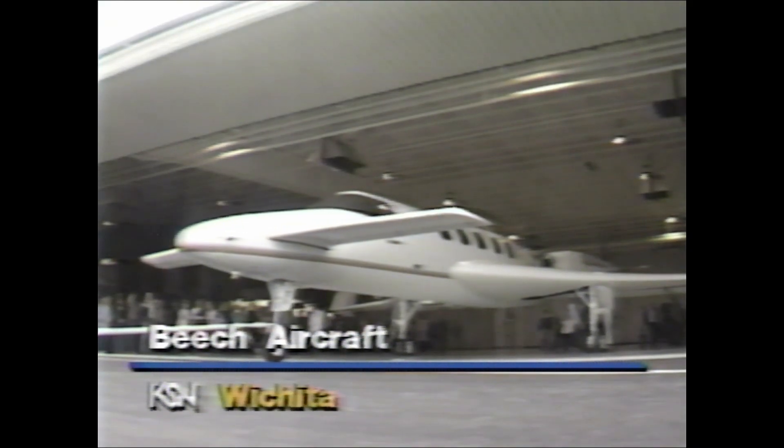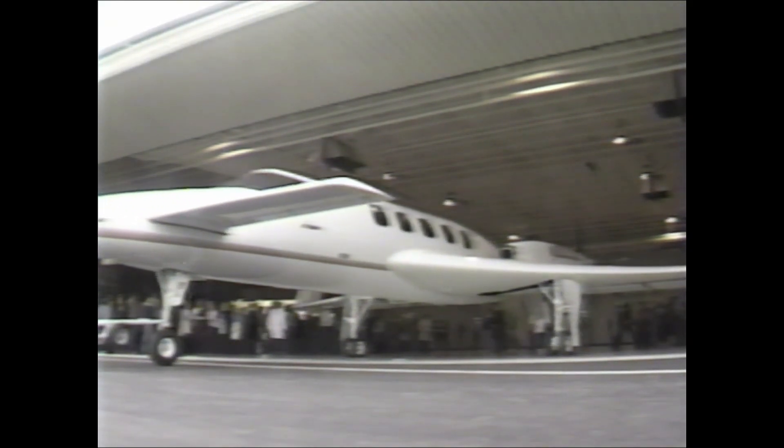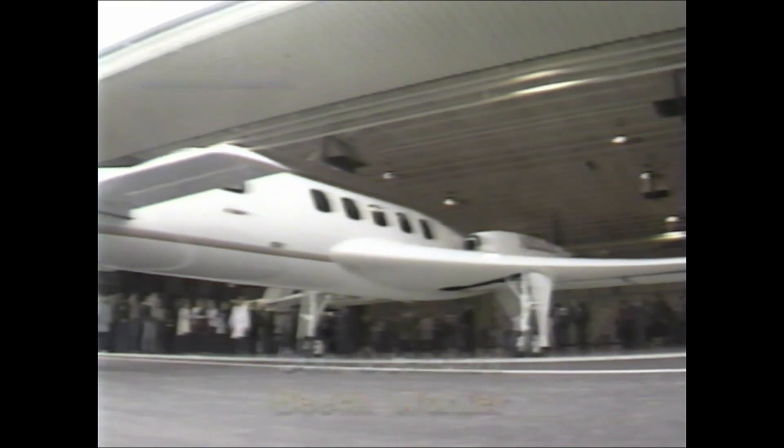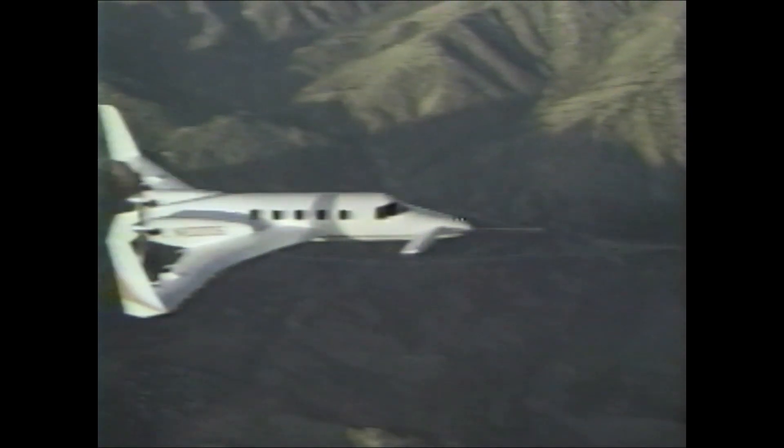It was only a dream in 1980, but the first production line model of the Starship One became reality today. Beech bosses and workers were beaming. It's been a long time, but it was a lot of fun. It sure looks nice, don't it? But looks aren't everything. The Starship is costing an estimated $250 million to develop.